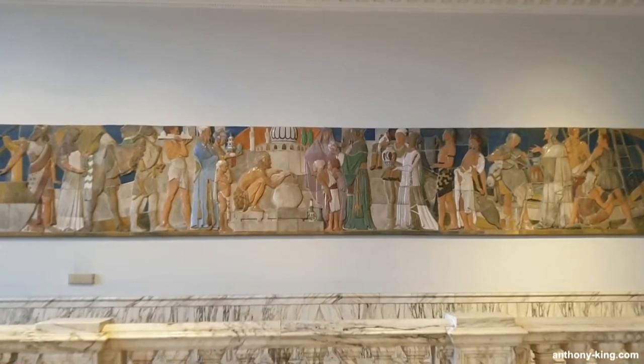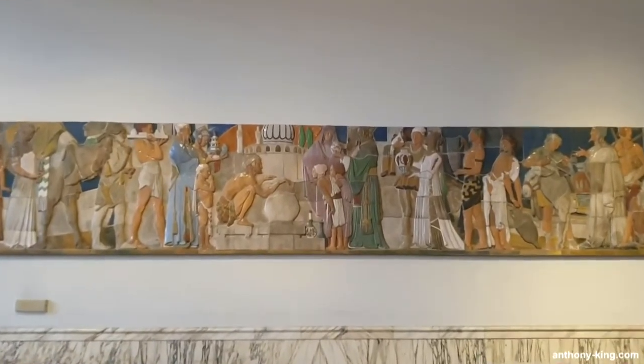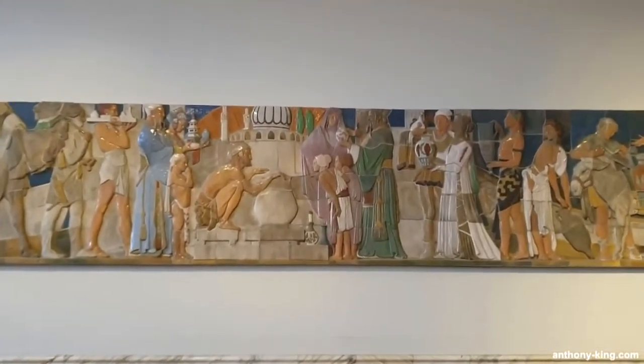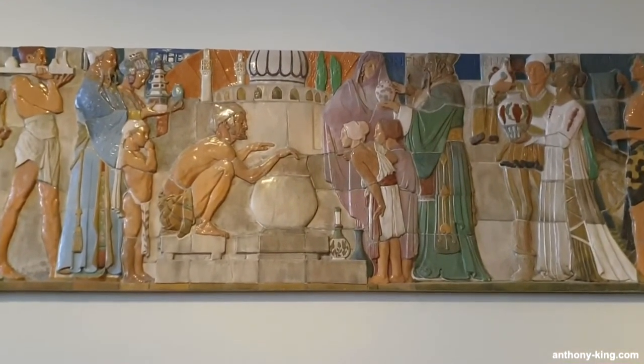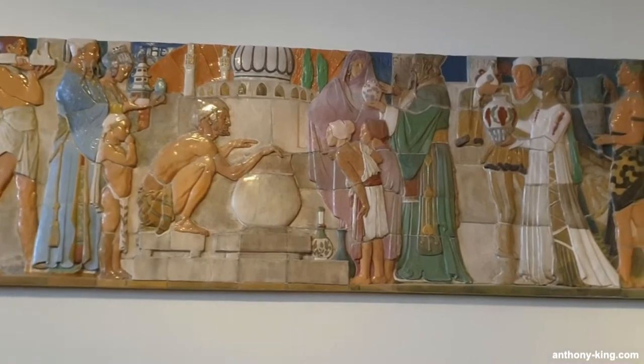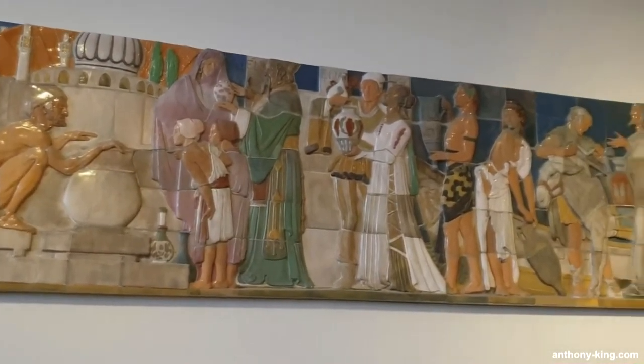Gilbert Bayes, a distinguished British sculptor of the earliest 20th century, was renowned for his ability to breathe life and emotion into his creations. He left an indelible mark on the artistic landscape with a career that traversed the arts and crafts era, the new sculptor movement and the art deco period.